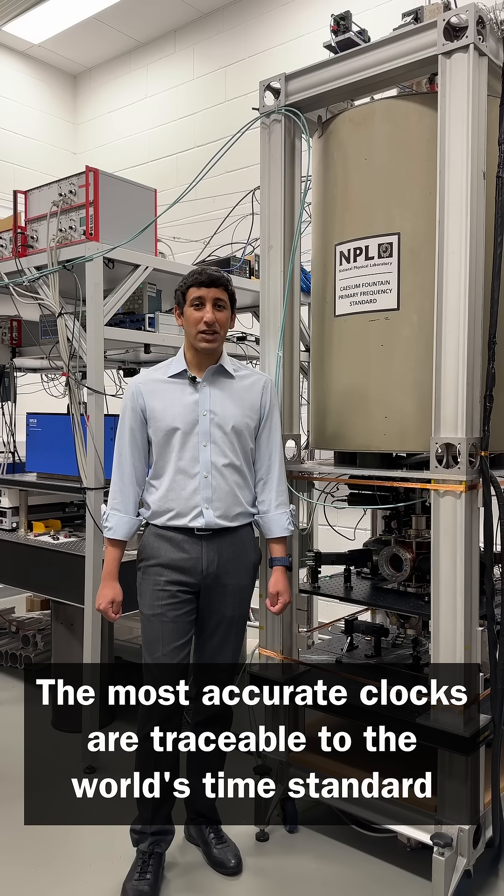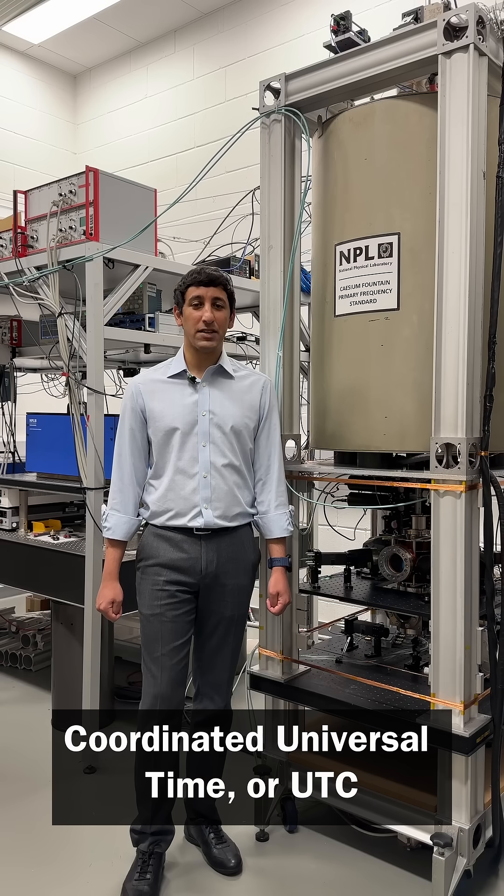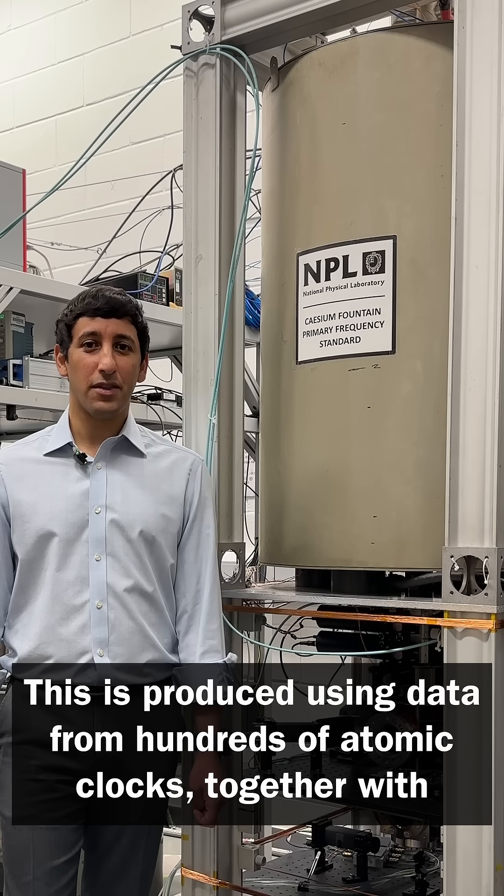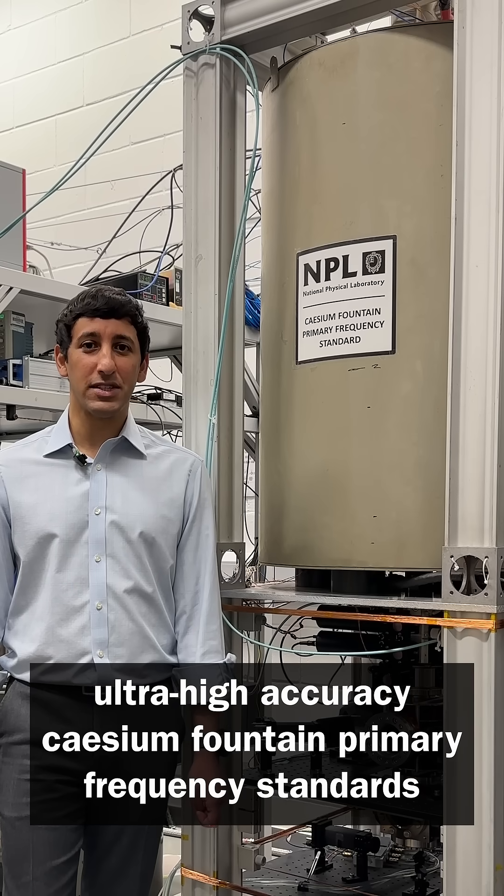The most accurate clocks are traceable to the world's time standard, Coordinated Universal Time or UTC. This is produced using data from hundreds of atomic clocks, together with ultra-high accuracy cesium fountain primary frequency standards.